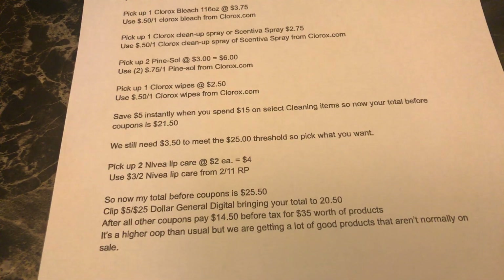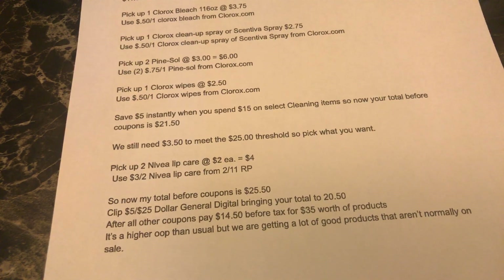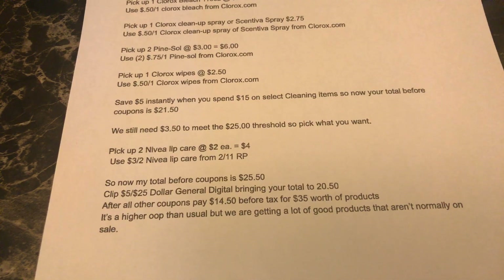Yes, technically that's kind of high for Dollar General, but remember that's $35 worth of product — one bleach, two big Pine-Sols, three boxes of garbage bags, one Clorox cleanup spray, and one Clorox wipes. These items usually don't go on sale all together, and when do we get that many of those particular items all in one transaction? So to me, $14.50 for all those items is a pretty good price to pay.